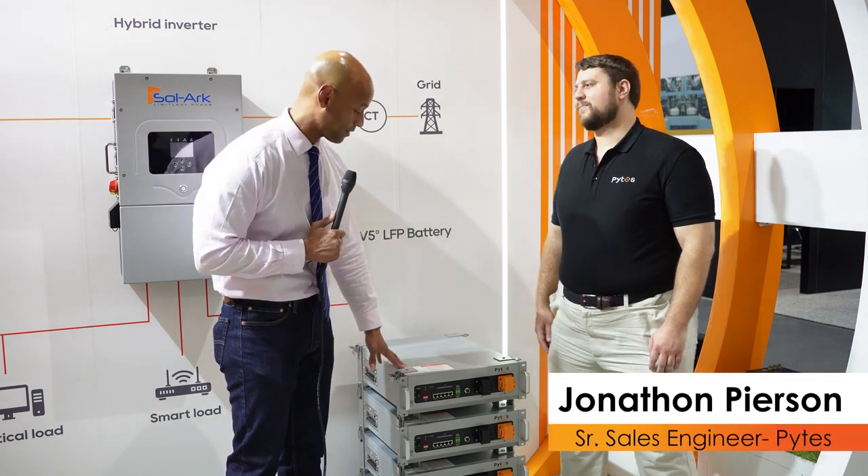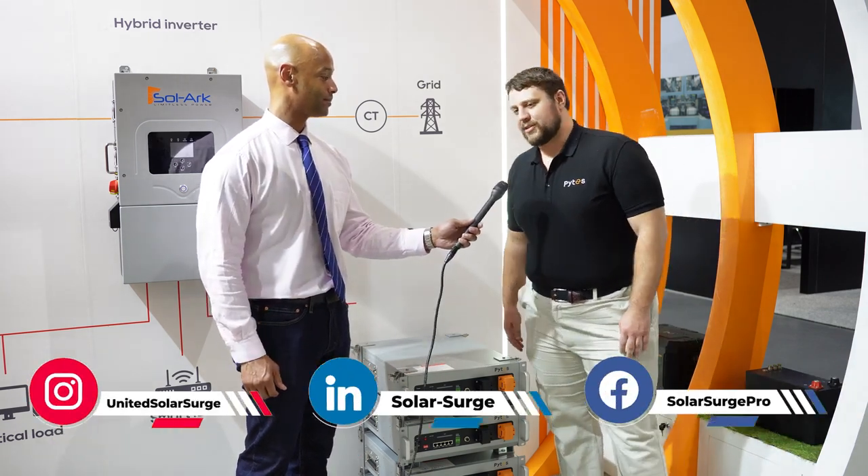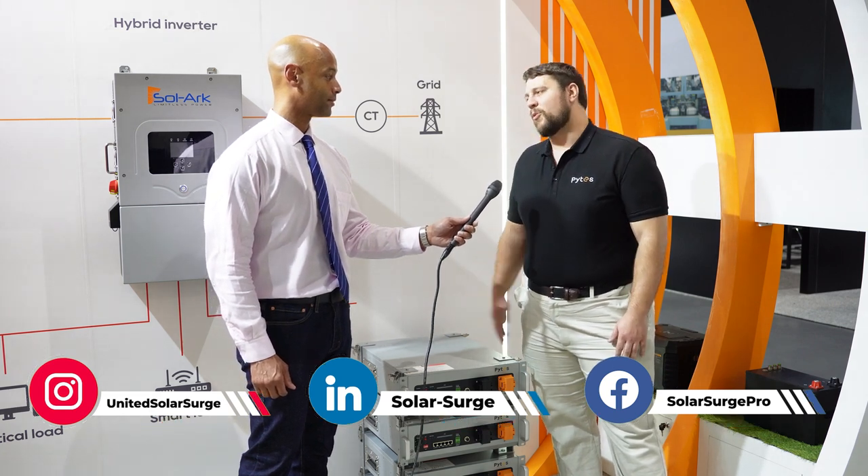Hi everyone, Joe Ordea here for Solar Surge, and today we're coming to you from Intersolar 2024, the solar conference here in San Diego, California. This afternoon I'm joined by Jonathan Pearson from PITES and we're going to be looking at the new PITES V5 LFP battery. So Jonathan, good to see you, thanks for joining us this afternoon. Absolutely Joe, thanks. I've always been such a huge fan of Solar Surge and I'm happy to be here today and talk a little bit more about our battery.